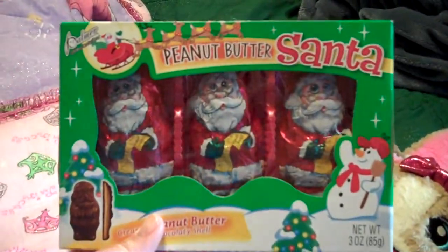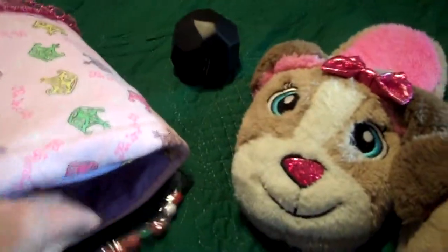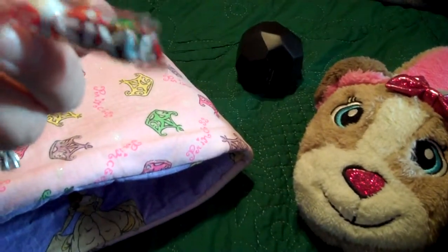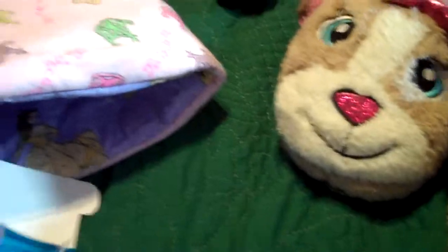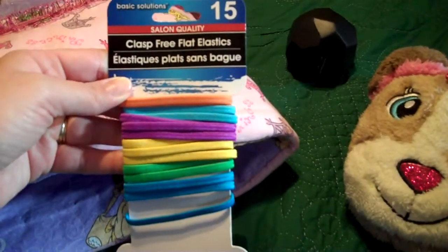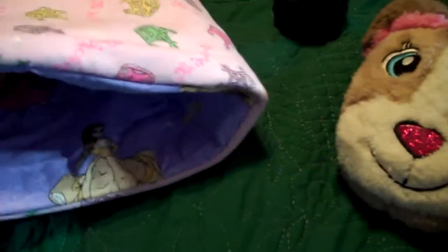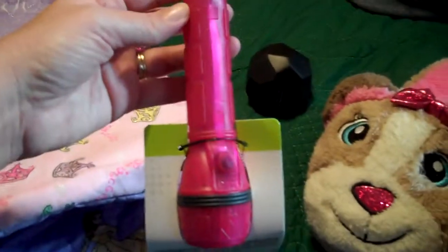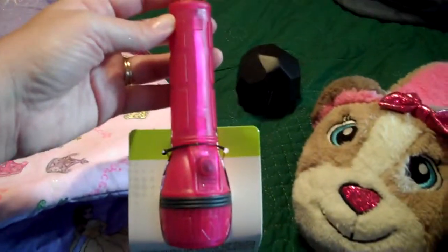Peanut butter Santas, some Six Chews — I think that's how you say it — a pack of rubber bands. One of my girls is growing out a pixie cut, so she will be very happy. She's almost to the point where she can use the rubber bands again.